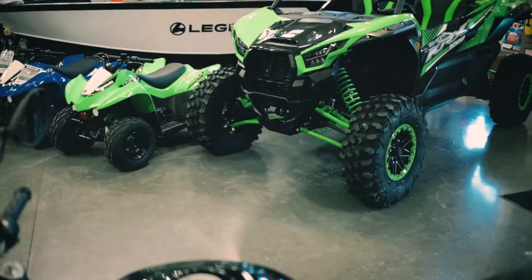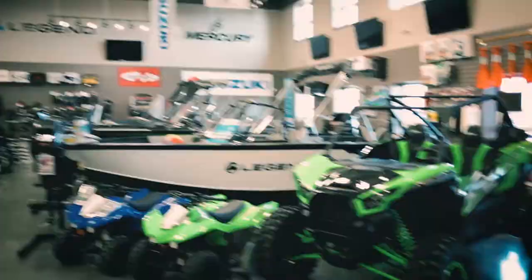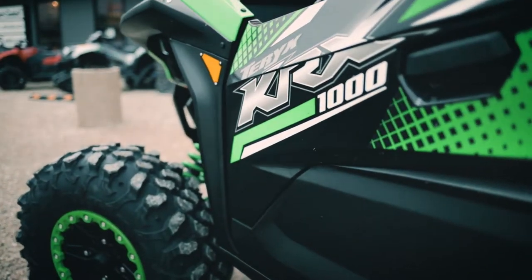Hey folks, Derek here from Adventure Power Products and it's finally here — the 2020 Kawasaki Terex KRX 1000 Sport 4x4. It arrived this morning. We've had a ton of people here already, we've done a few test drives, and we thought, let's get out for ourselves and go for a little rip.